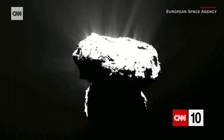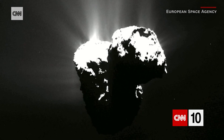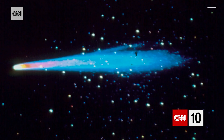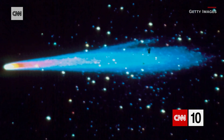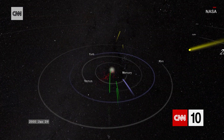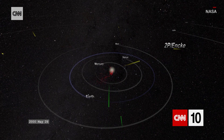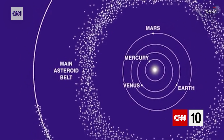A comet is a snowball. It's a piece of ice. Now, the ice is mainly frozen gas, not water. But there could be dust and rocks and things inside the comet. Halley's Comet — NASA knows of about 3,600 other comets than that one out there.